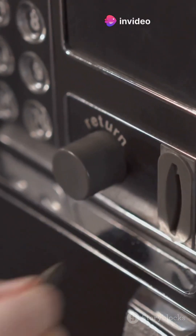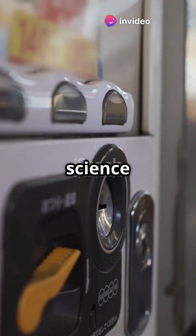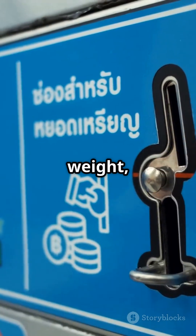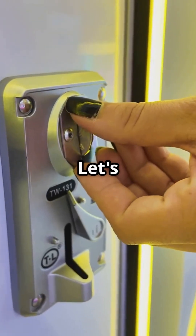Vending machines don't have eyes, yet they can instantly detect counterfeit coins. Here's the science behind it. Most vending machines use a combination of weight, size, and magnetism to verify coins. Let's break it down.